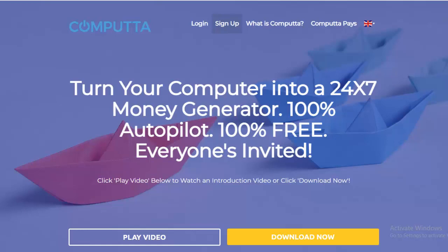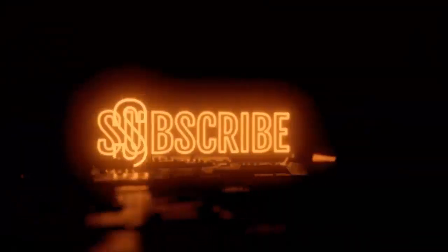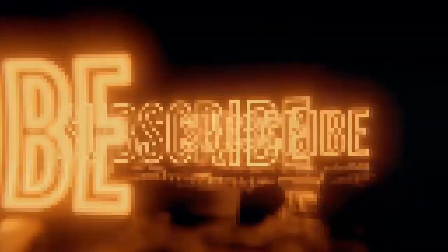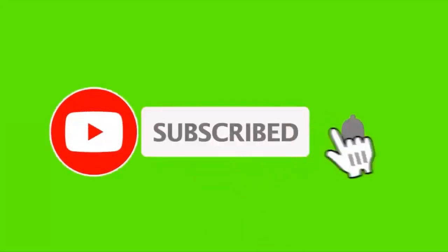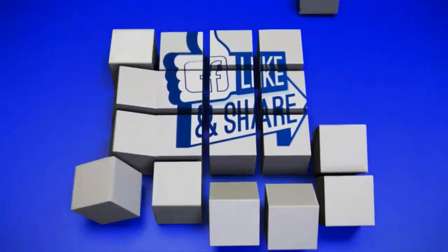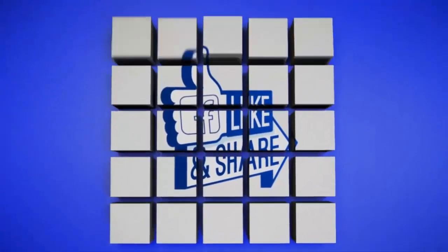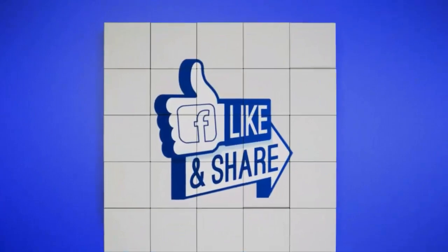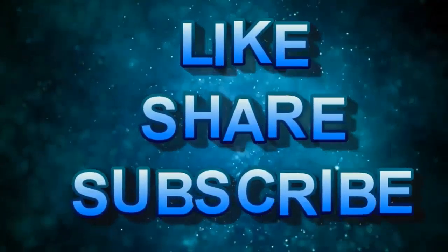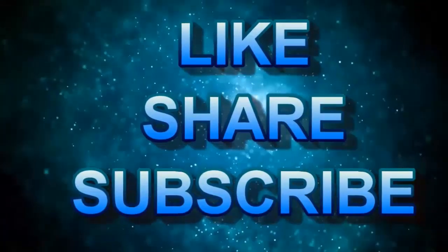That's going to do it for our video today. If you found benefit in this video, we ask that you share it with someone who might also get some benefit from it. If you're new to the channel and haven't hit that subscribe button yet, go ahead and hit it, tick the bell icon, and hit 'All' so you get notified every time we put out a great video. And hit that like button — smash it — it really helps the channel.